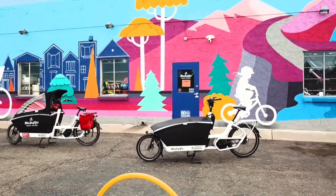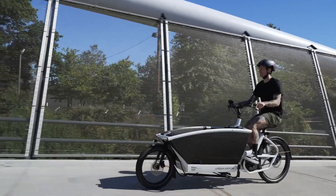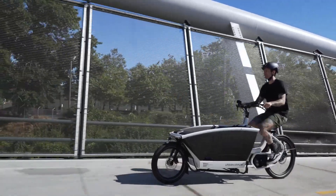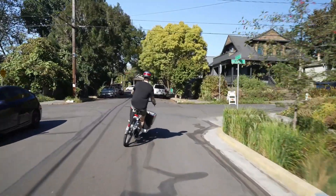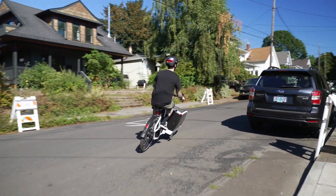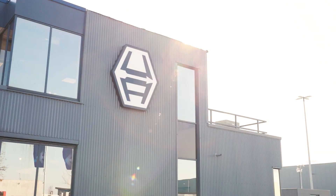So there you have it — my journey from being a car owner to an enthusiastic electric cargo bike user, thanks to Urban Aero. If you're considering a more sustainable and practical way to get around, I encourage you to explore the world of electric cargo bikes. It's an experience that will not only simplify your life, but also help reduce your impact on the planet.